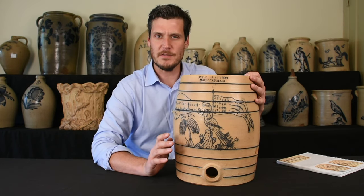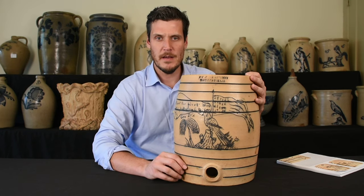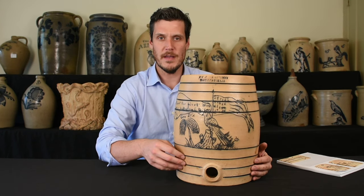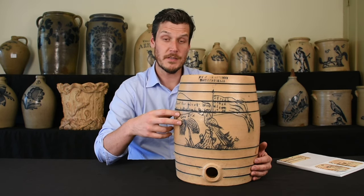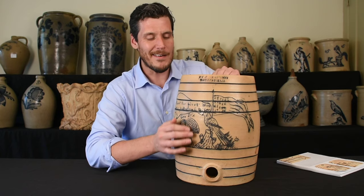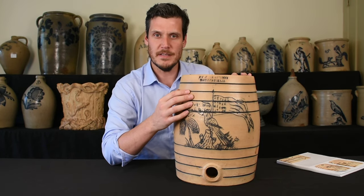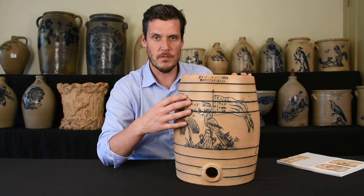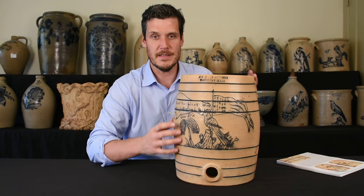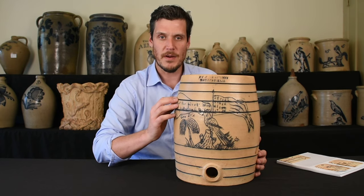It's recently surfaced. We're thrilled to be the first to offer it to the public, and I'm sure it will go into an advanced private collection or public institution — it's really that great of a piece. It is signed F.T. Wright, Taunton, Massachusetts, and it's made right during the Civil War. We say circa 1861 because that is when the event occurred that this piece references.